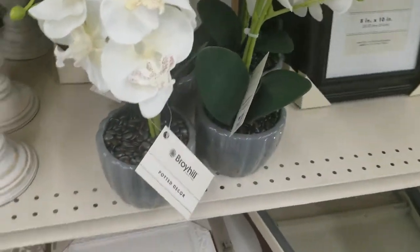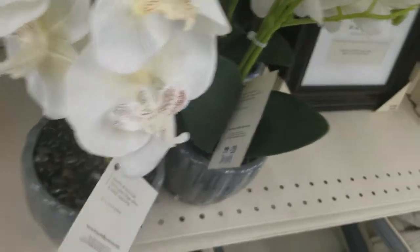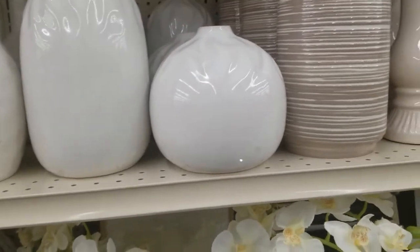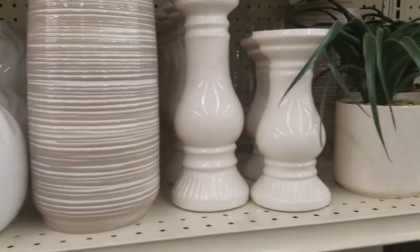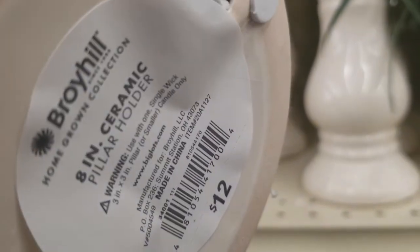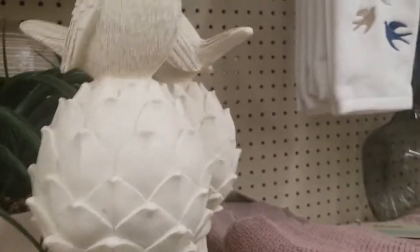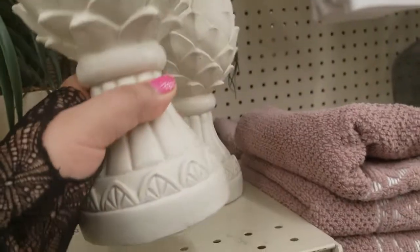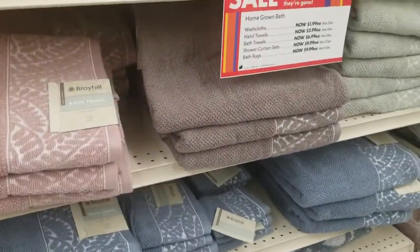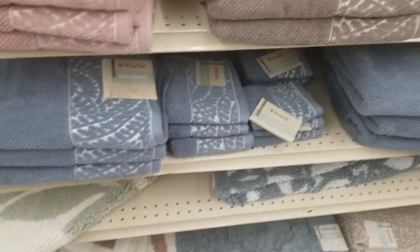This potted flower looks like an orchid — $20 for this. Some more pots over here. This is a candle holder, I think — $12 for a pillar holder. And the little birdie on the thingy is $12 for that. Some nice towels here — bath towels in pink, blue, brown, and green.